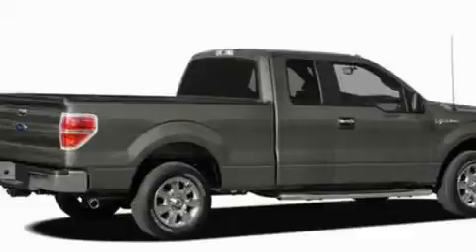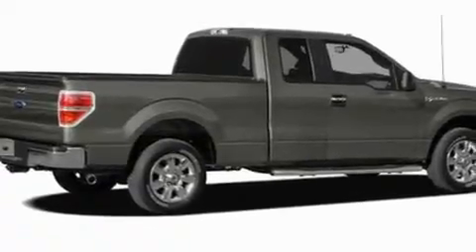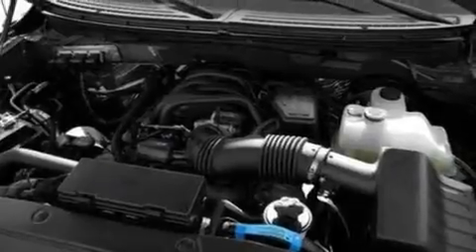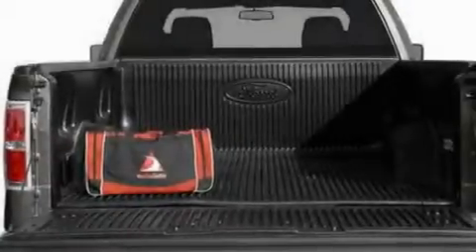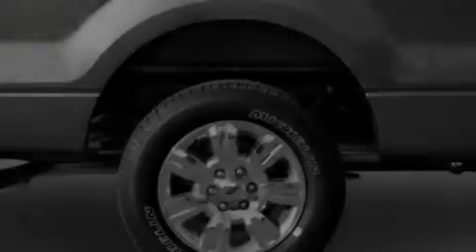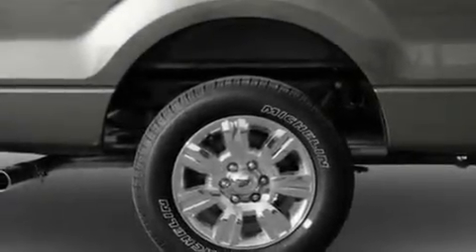Its top features include four well-positioned speakers, a double wishbone independent front suspension, automatic locking wheel hubs, 17-inch wheels, an engine immobilizer theft deterrent system, a passenger side vanity mirror, 12-volt power outlets, a low-tire pressure indicator, privacy glass, and much more.